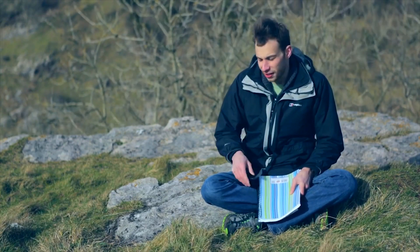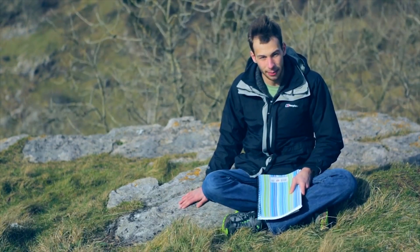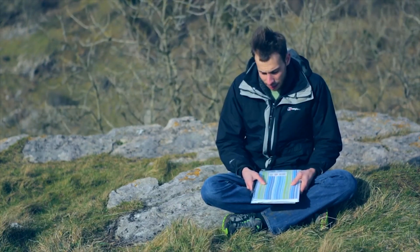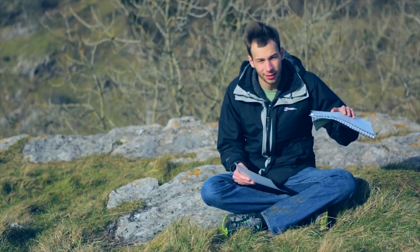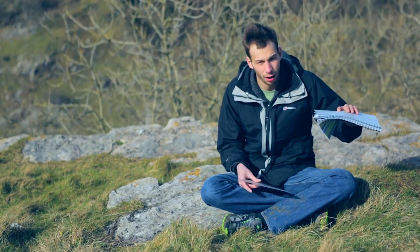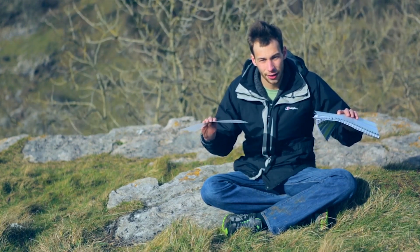Now you might be wondering how this limestone got to be up here at the Mendip Hills, and I'm going to demonstrate with this book here. Imagine this is your lower strata — a very thick crust of rock — and this is very thin rock.